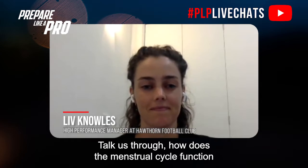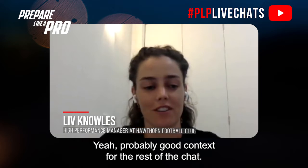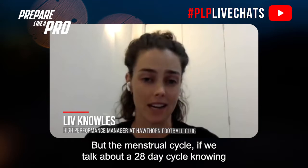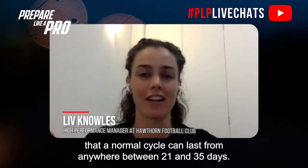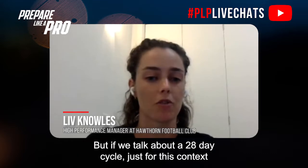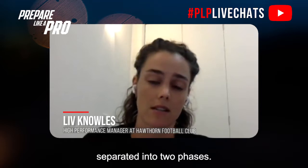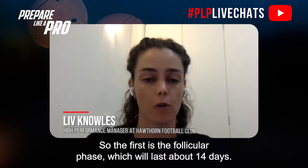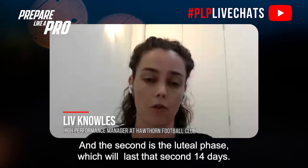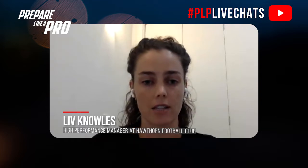The menstrual cycle — if we talk about a 28-day cycle, knowing that a normal cycle can last anywhere between 21 and 35 days — is separated into two phases. The first is the follicular phase, which lasts about 14 days, and the second is the luteal phase, which lasts the second 14 days. You have ovulation in the middle and bleeding at the start of the follicular phase.